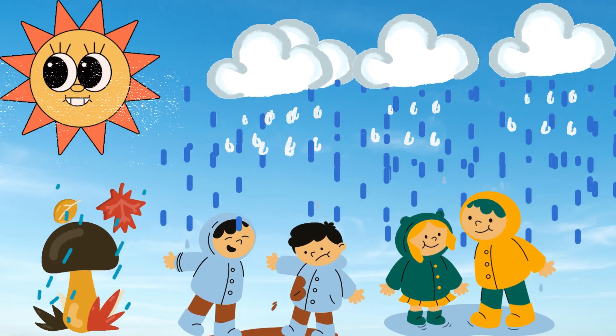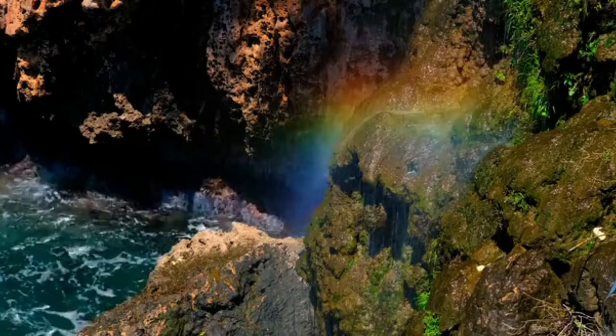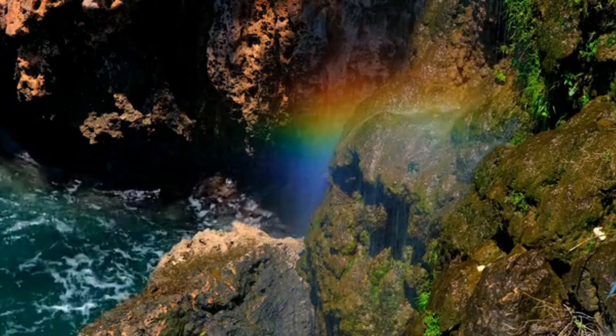It happens when sunlight and rain combine in a very specific way. The sunlight shines onto a raindrop in the sky and then bounces back out to you. When this happens, the light splits into different colors, and that's how a rainbow is born.